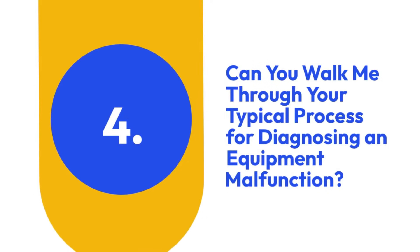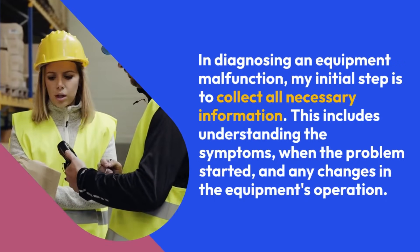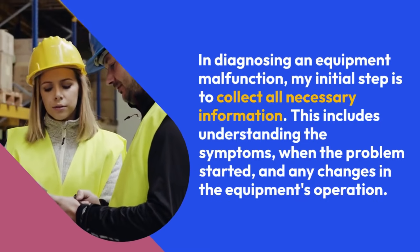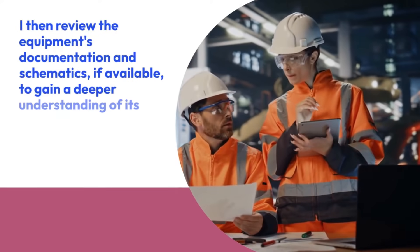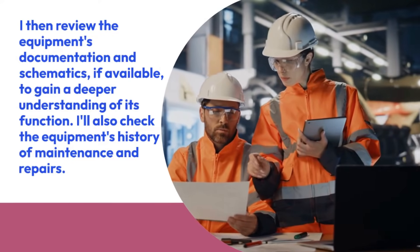4. Can you walk me through your typical process for diagnosing an equipment malfunction? In diagnosing an equipment malfunction, my initial step is to collect all necessary information. This includes understanding the symptoms, when the problem started, and any changes in the equipment's operation. I then review the equipment's documentation and schematics, if available, to gain a deeper understanding of its function.